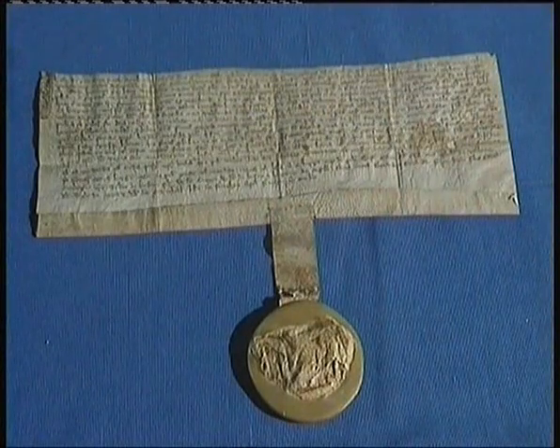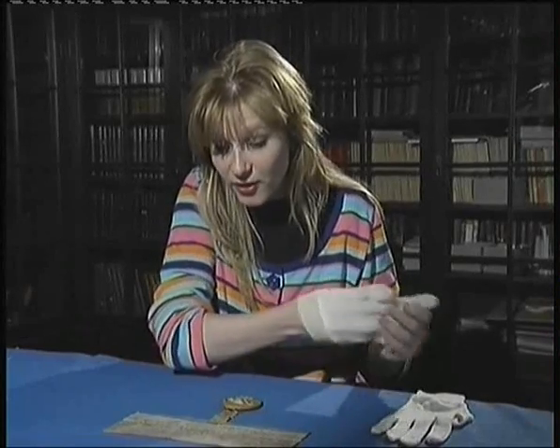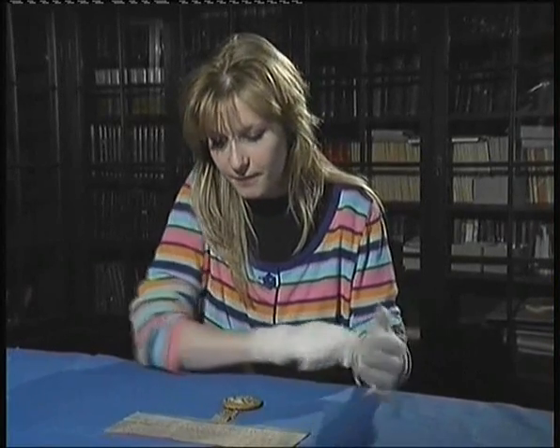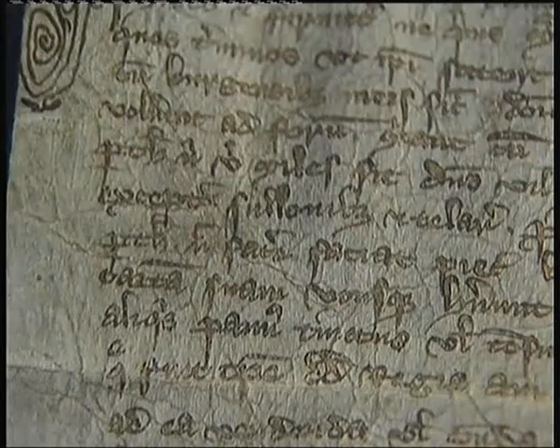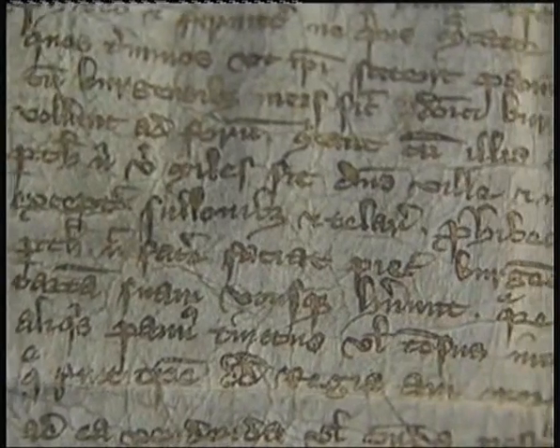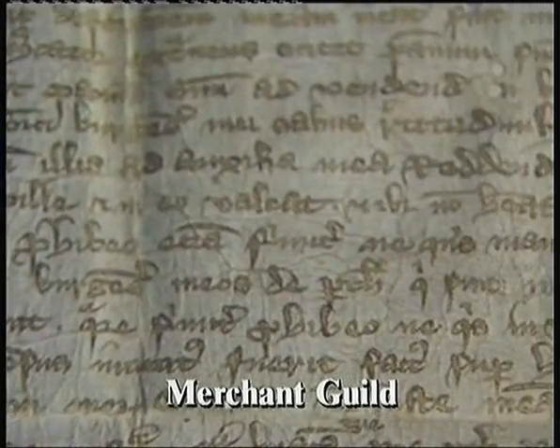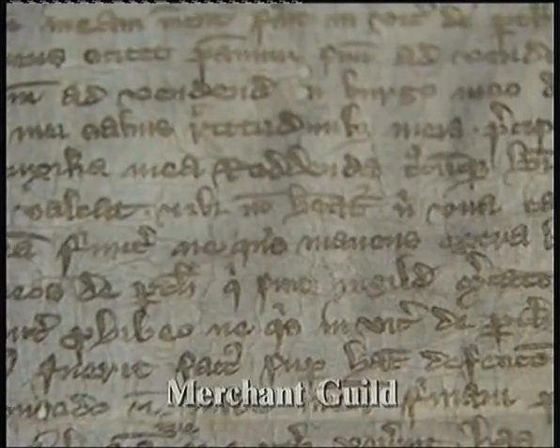Have a look at this old piece of paper. It's so old and precious, I've got to put a pair of gloves on when I'm touching it. It's written in an old language, Latin, which I can't understand, but the translation mentions words like merchants, guilds and boroughs.